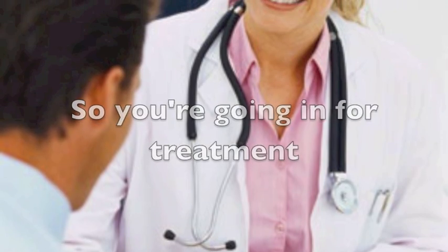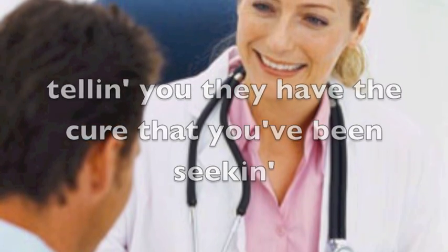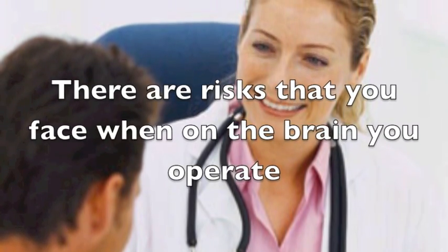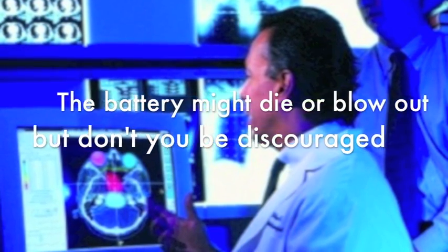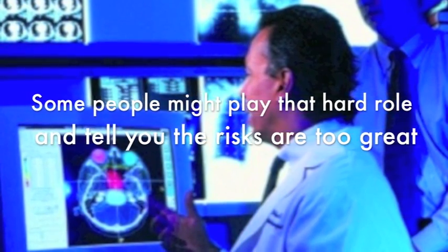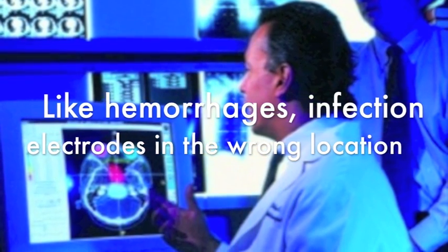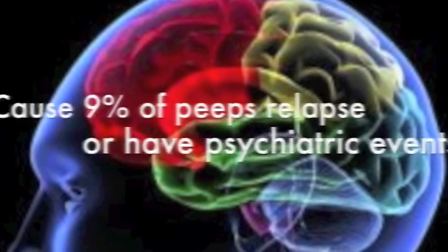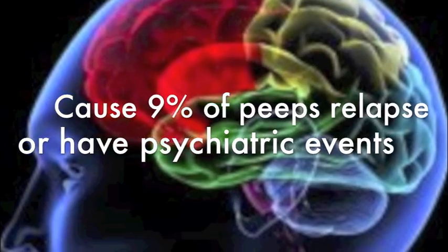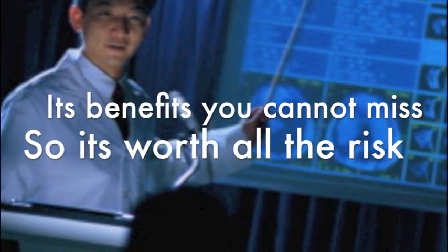So you're going in for treatment, and all the doctors you've been meeting, telling you that they have the cure that you've been seeking. There are risks that you face when on the brain you operate. The battery might die or blow out, but don't you be discouraged. Some people might say the risks are too great — like hemorrhages, infection, electrodes in the wrong location. Your mood might change, or you might become deranged, 'cause 9% of peeps relapse or have psychiatric events. But DBS don't care — its benefits you cannot miss, so it's worth all the risk.